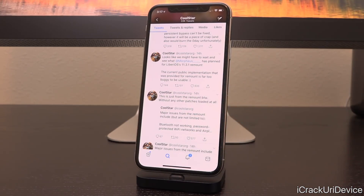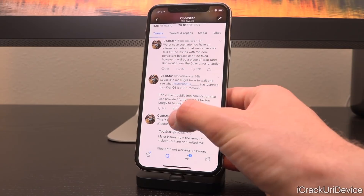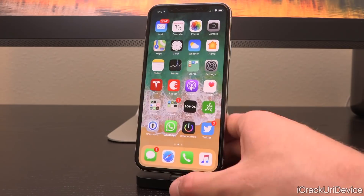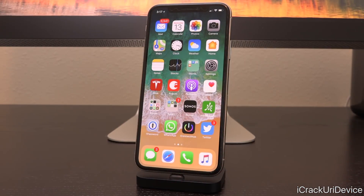He said it looks like we might have to wait and see what Morpheus has planned for LiberiOS's 11.3.1 remount, as the current public implementation provided for remount is far too buggy to be usable. He also said the worst case scenario is that he has an alternative solution for 11.3.1 if the issues with the non-persistent bypass can't be fixed — however, it will be a piece of crap and would also burn the zero day, unfortunately.